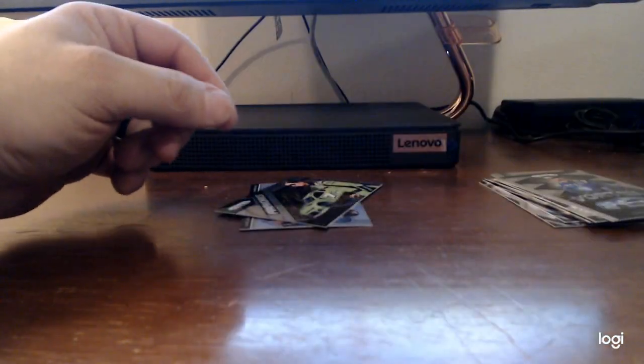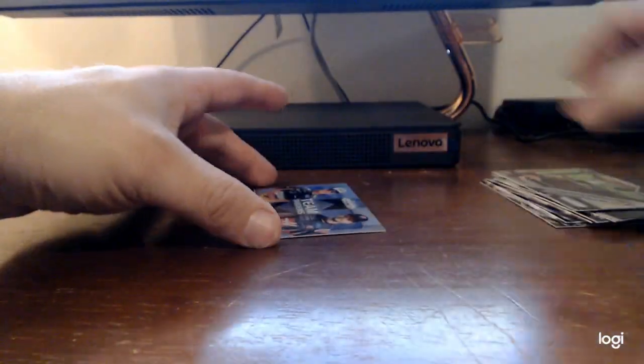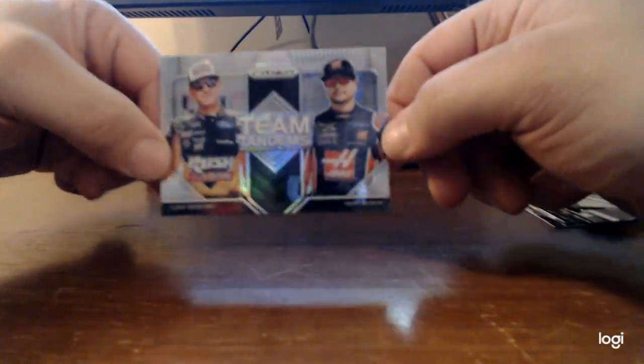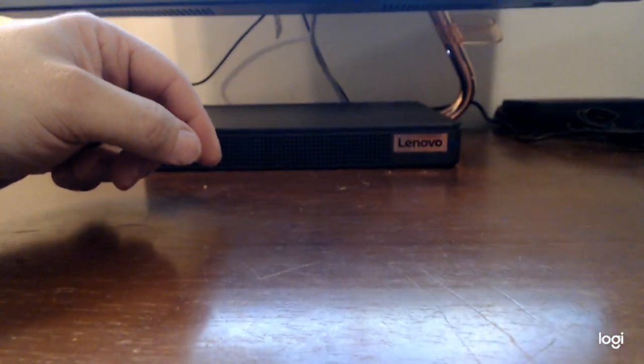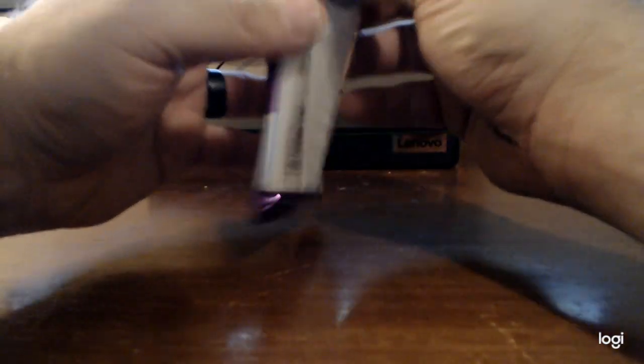Danica Fireworks. Team Tandems - Clint Boyer, Kurt Bush. Last pack.